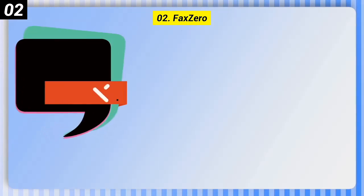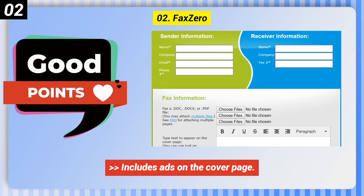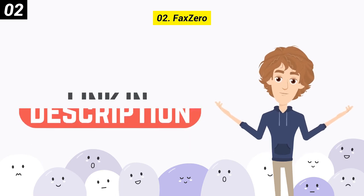Some bad points: limited free offering, includes ads on the cover page, and no way to receive a fax. You can check out the link in the description box.